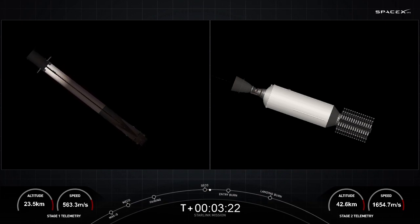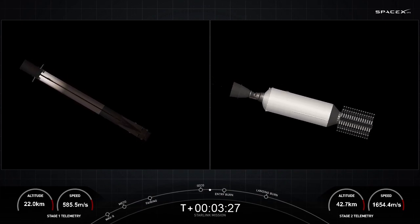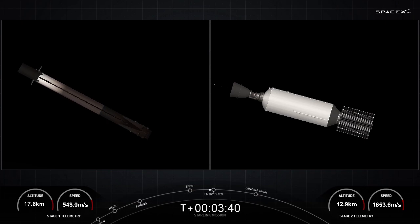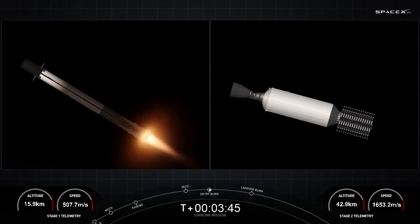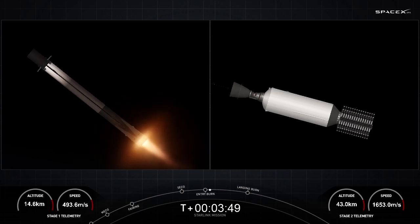We are about 20 seconds away from the first of two burns on the first stage. Three Merlin engines on the first stage will reignite and help slow down the stage before it hits the denser parts of the Earth's atmosphere. Stage one FTS is saved. Stage one entry burn startup. And there are those three engines that have reignited. This burn is expected to last for about 20 seconds.